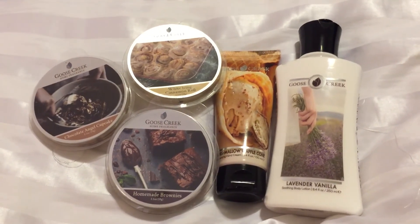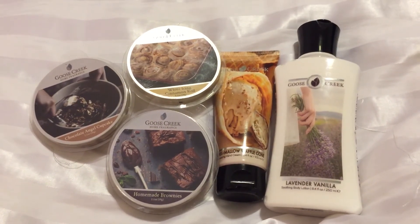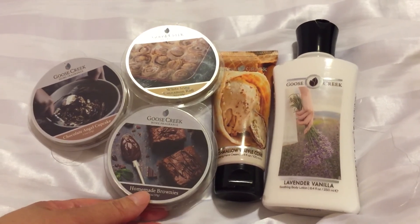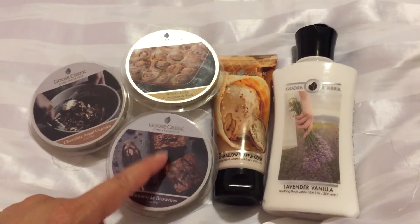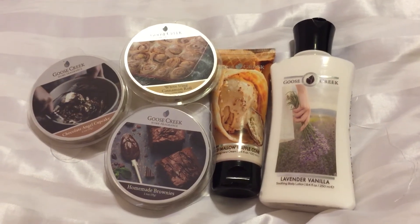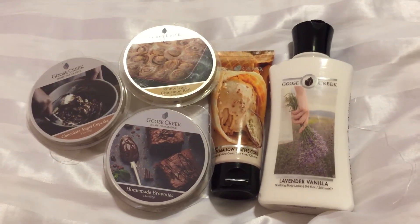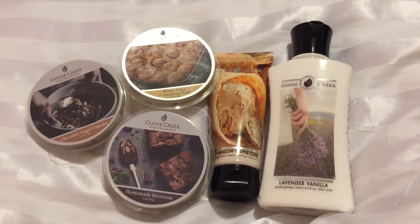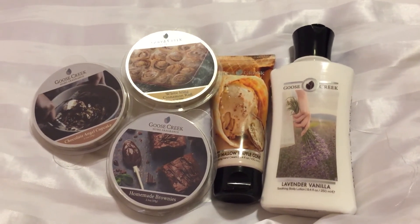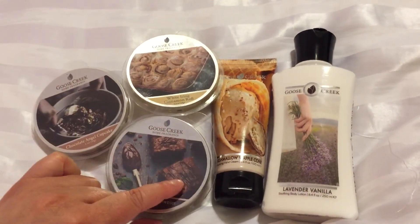My gold standard had been Yankee Candle's Chocolate Layer Cake because that one just throws out of this world and has an awesome smell. This one I have to say is my second favorite as far as chocolate goes. It is really good — I highly recommend it. Good throw in a small bedroom, about a seven, really rich, authentic, smells like the brownie batter. So all in all, this whole haul was not good for me, which is rare because I love Goose Creek products. But these three were a no-go, this one was okay, and this one was awesome.